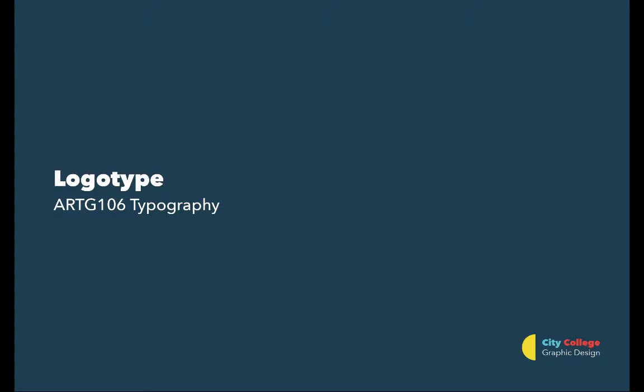This is the logotype lecture for the beginning typography class. In this lecture I'm going to talk about the history of logotypes and where the lineage of combining letterforms comes from. Then I'm going to show some examples and talk about how modifying and combining letterforms can be a great strategy and a useful approach for the combining letterforms assignment.